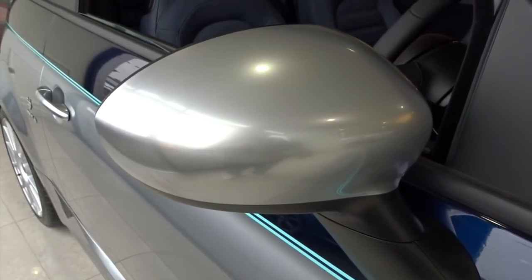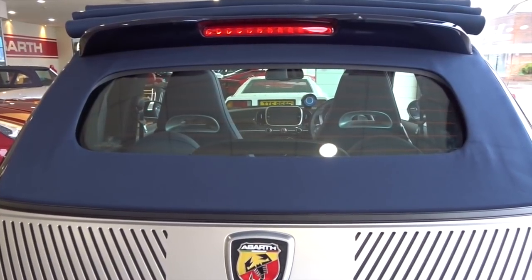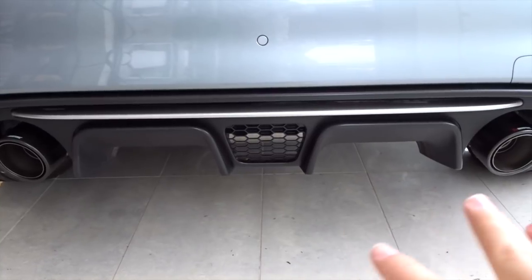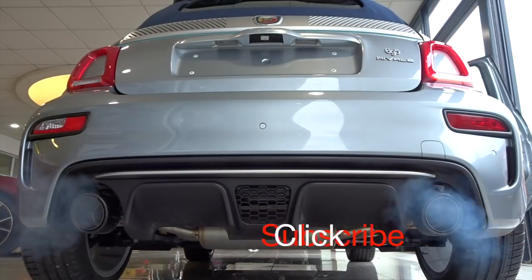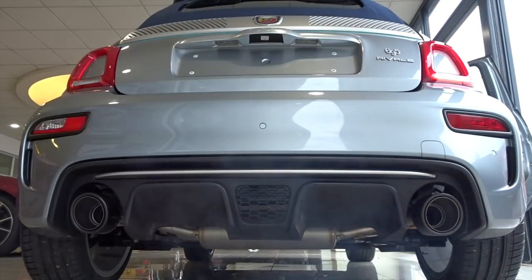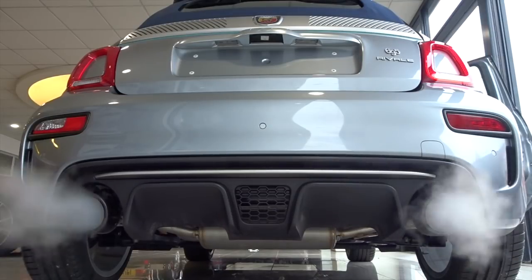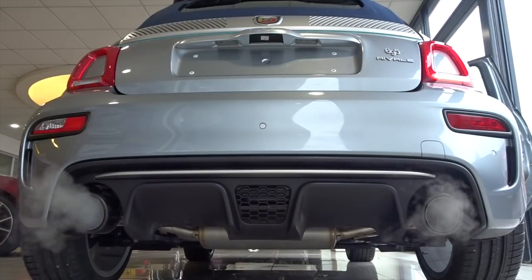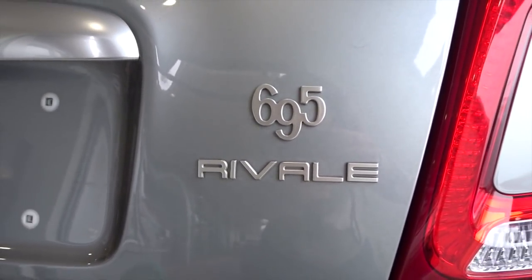You also have a brushed chrome finish on the door mirrors as well as the door handles. Again, this is the only Abarth that comes with this nice navy blue convertible roof. There's a nice silver touch on the rear splitter, and either side you have the massive Akrapovič carbon exhaust tips. You also have the 695 Riviale badge on the back as well as either side on the rear wings.